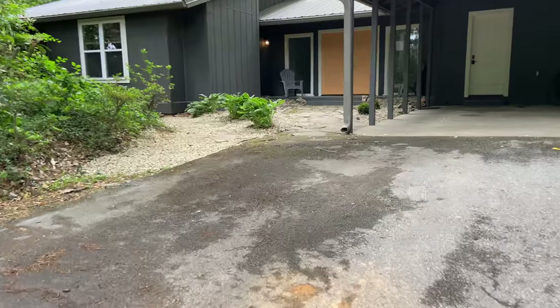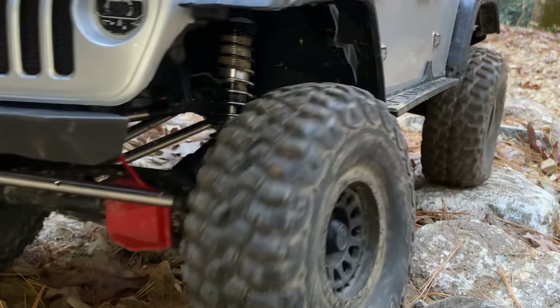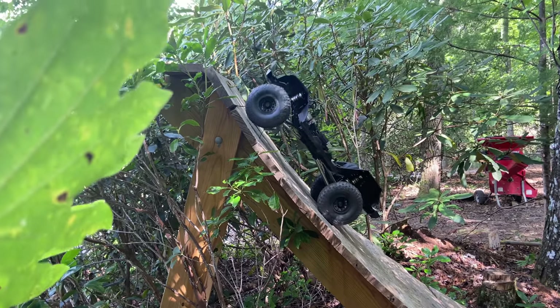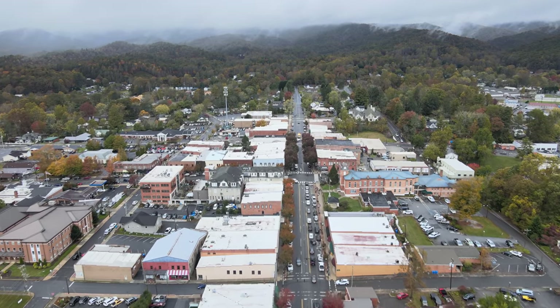Hey everybody, I'm Kevin and today we're going to talk about trail building. I've been doing a lot of building at the Ranger Station with an RC crawler course as well as huge features at Byrne Peak. So I'm taking the show on the road and I'm starting to do trails and builds for myself, for my own business.